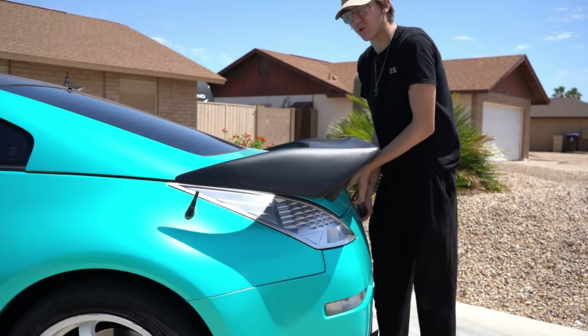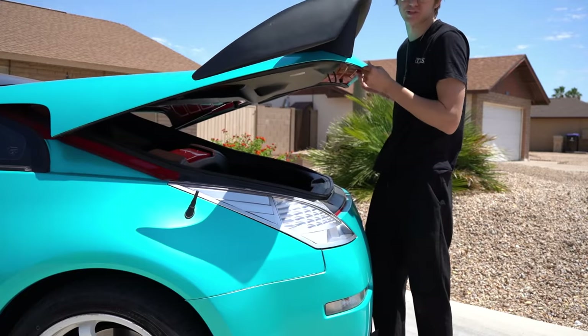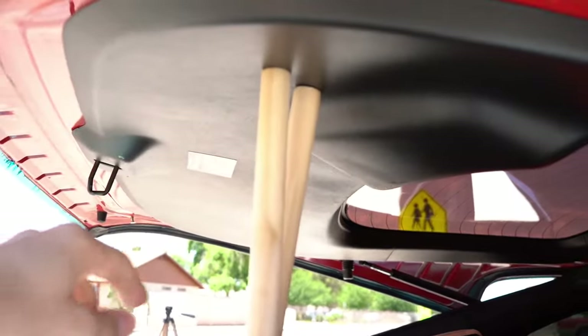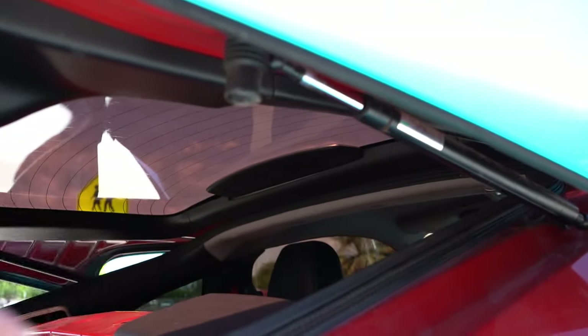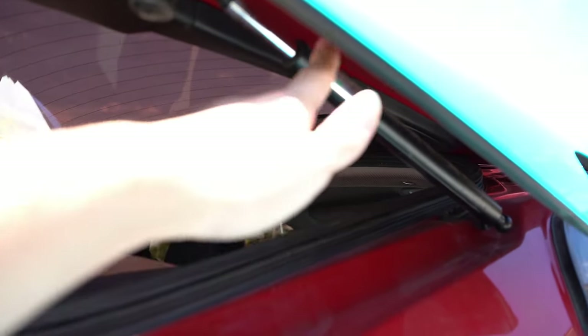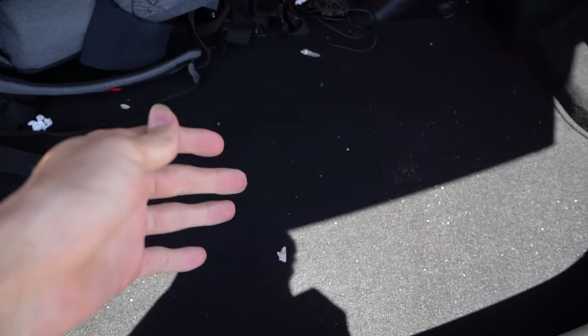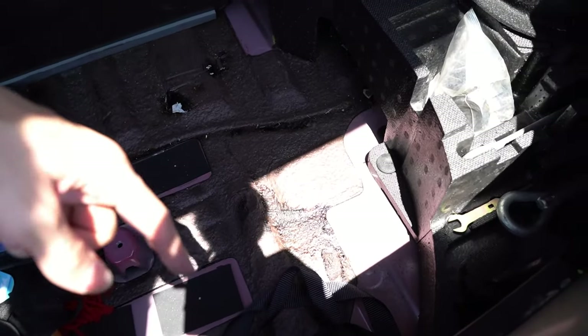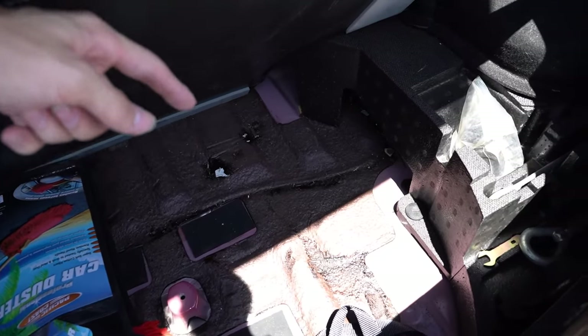The next thing to look for is rust in the trunk — I know that's a weird spot, but trust me, it's there on most of them. Also check that the hydraulics actually work, because mine gave out and I have to hold up my trunk with two sticks every time. They're only about 50 to 80 bucks to replace, so if those are bad, it's not going to break the bank. When you get into the trunk, check underneath where the spare tire would go — rust usually tends to break through the entire bottom of that area, so make sure you check for rust under there.